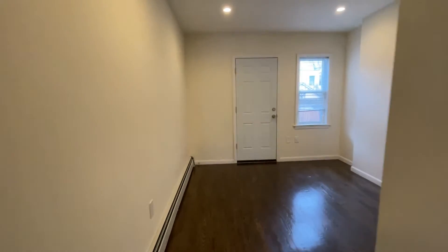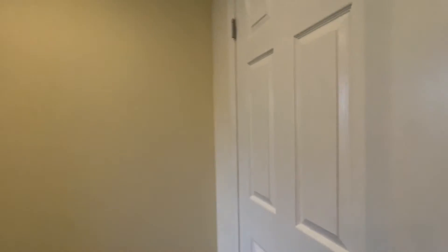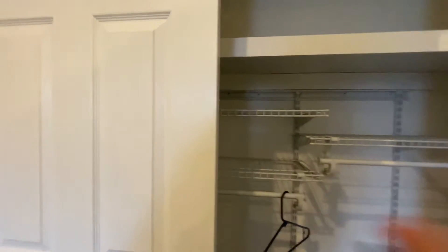The second bedroom can fit a queen-size bed, and it also has a large closet like the other one.